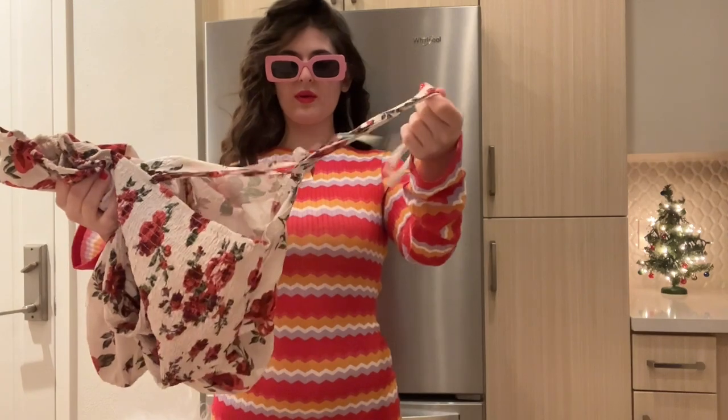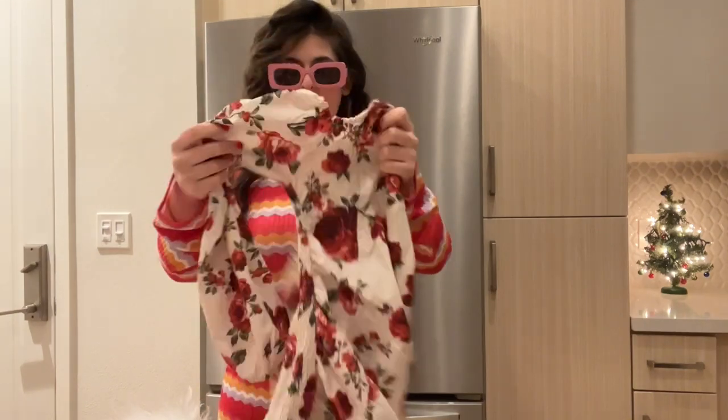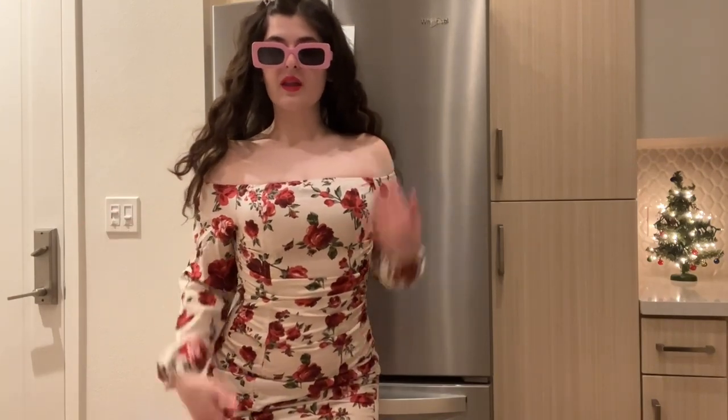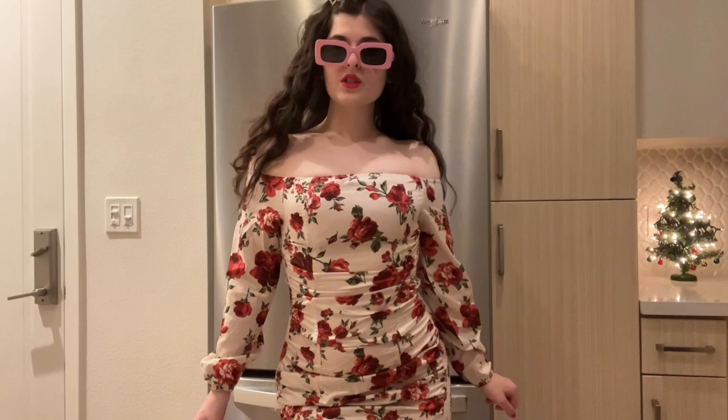And it has these really cute straps — you can adjust them and you can put it as a bow. It's really nice. I love off the shoulder dresses, they're my favorite. Look how cute this is — so pretty guys. I love the pattern, so nice.